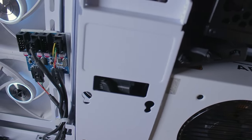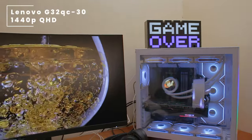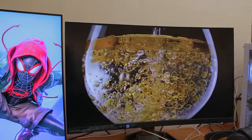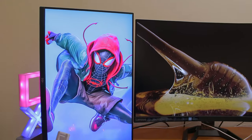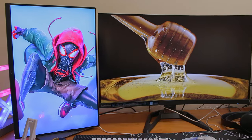If we head over to the monitors, he's rocking a very large Lenovo G32QC30 QHD monitor — that is a 1440p 175Hz monitor — paired up with a generic Dell 1080p 60Hz monitor.